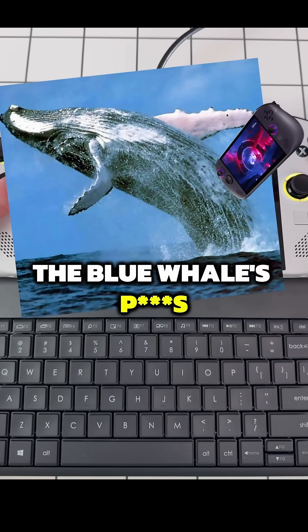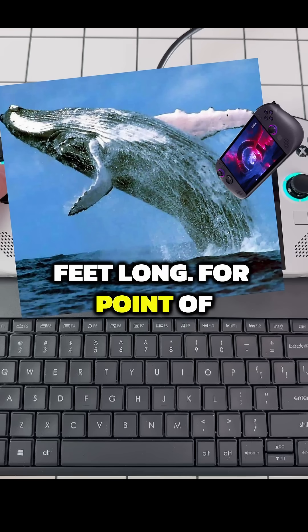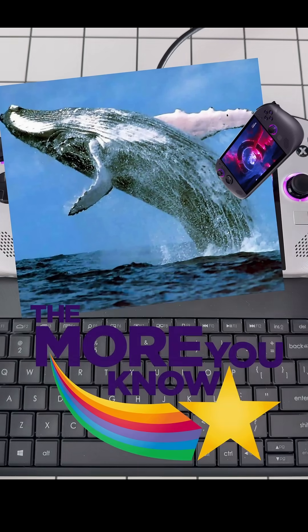And if you made it to the very end, here's your fun fact: the Blue Whale's size can be up to 9.8 feet long — that is about the width of 10 Legion Go handhelds laid side by side.